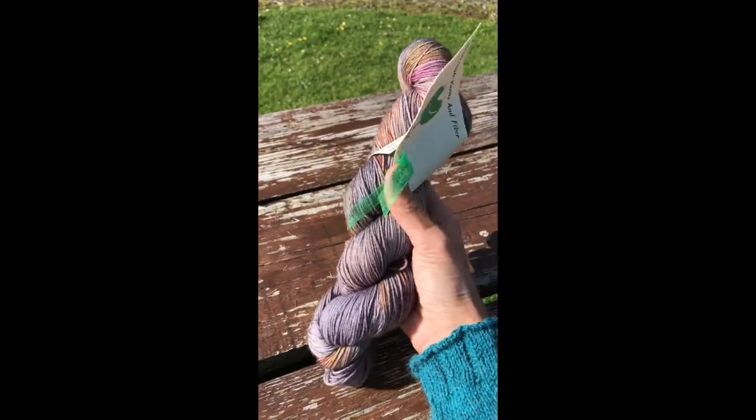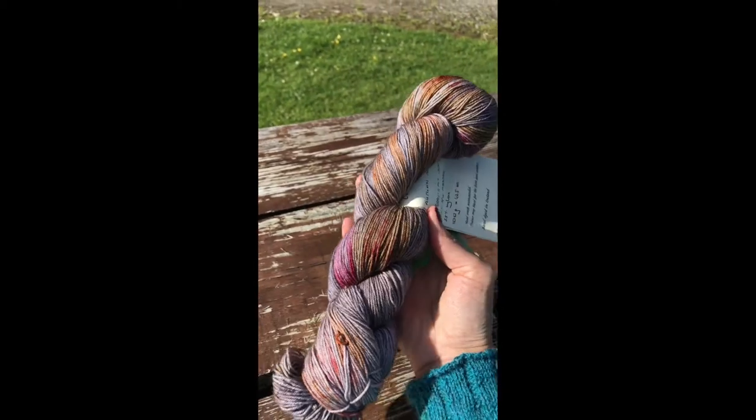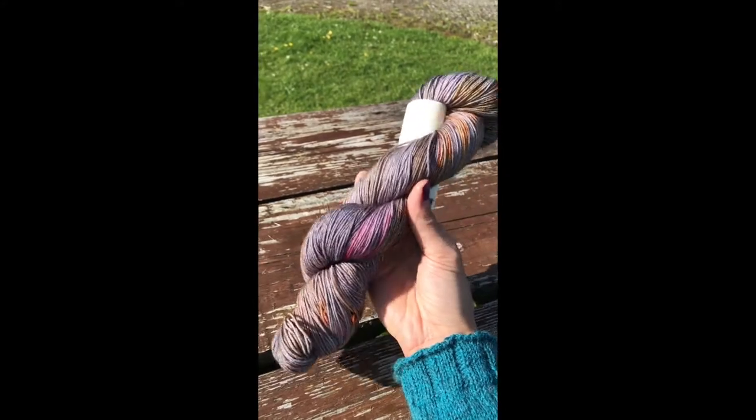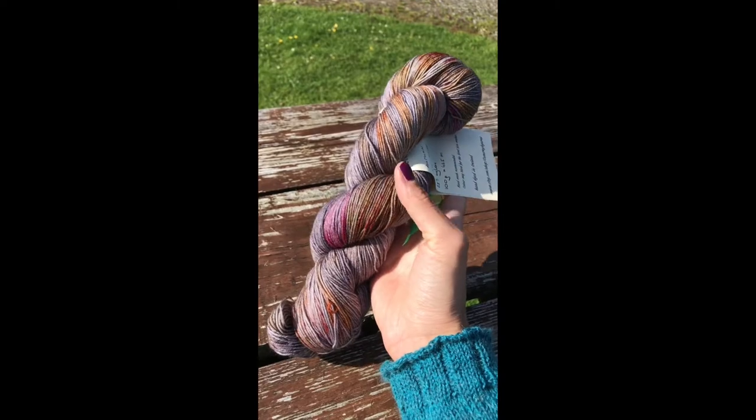Another beauty in my hand, from Kilmer Yarns and Fiber, Ireland. And look at this — I want a sweater in it. It is beautiful. Greys and pinks and oranges. Just perfect.